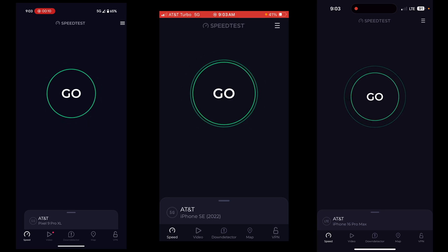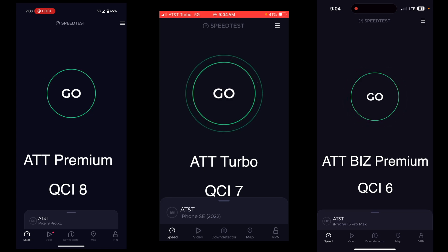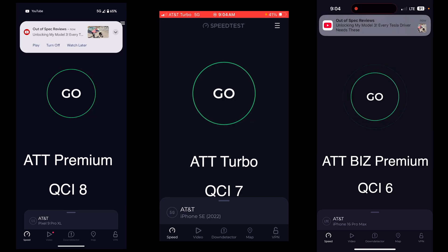Hey guys, Chase Dick here. Today we are going to do some AT&T QCI testing. On the far right side of your screen I have an iPhone 16 Pro Max on AT&T Business Unlimited Premium. In the middle of your screen is an AT&T TurboLine, which is QCI 7. And at the far end, I have a Google Pixel 9 Pro XL that is on QCI 8 and is on AT&T Unlimited Premium without the Turbo add-on.